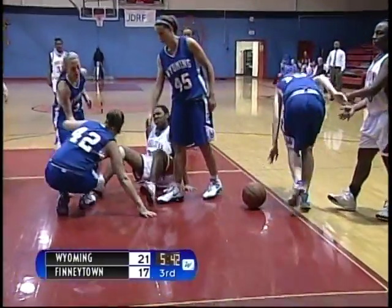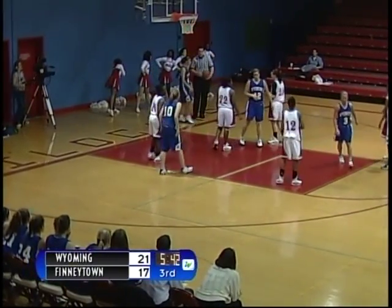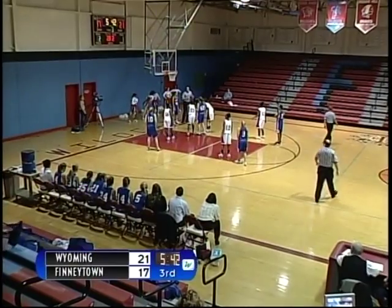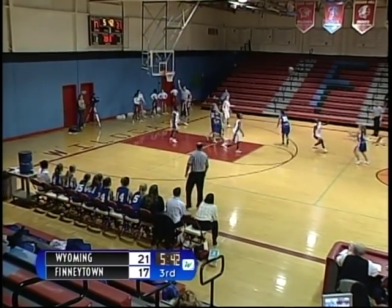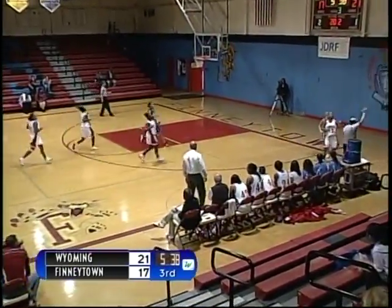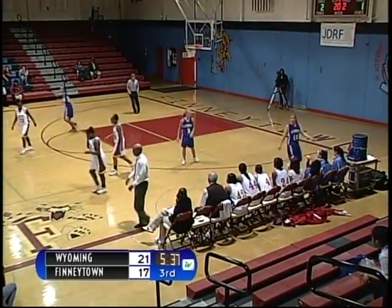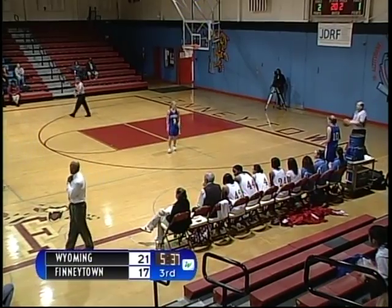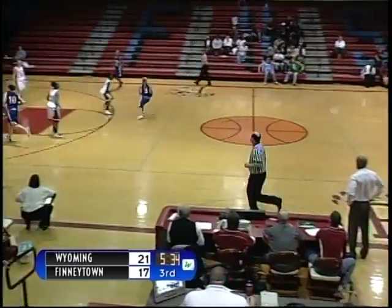Scramble for the ball. Looks like a foul on number 20 for Finneytown, Katie Bowler. Wyoming ball underneath their own basket. Quick inbounds pass — shot deflected by number 32, Brittany Dozier, deflected out of bounds. Good hustle by Finneytown to try to recover the deflection. Wyoming ball — Wyoming inbounds. Five minutes, 30 seconds to go in the third quarter.